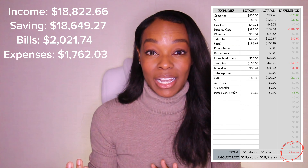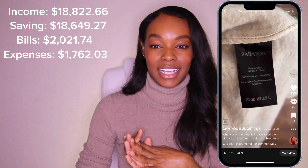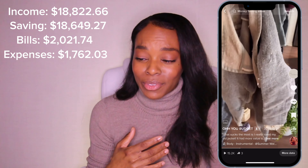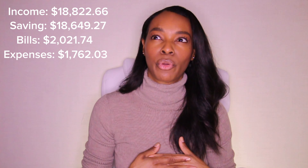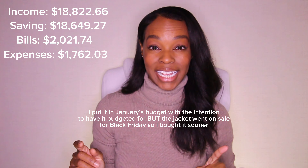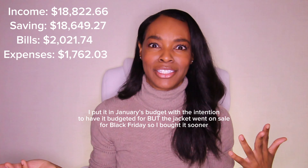Now for the fun part — expenses. I love talking about what I spent during the month. I actually went over budget in December because I ruined my jacket. I had a jacket my sister gave me — it was dry-clean only. Wasn't thinking about it, threw it in the wash, and it came out shrunk. So I had to buy another one. The replacement jacket cost about $340 plus tax. So I went over budget this month by $119.17. Had I not bought that jacket, I would have been under budget by at least $200.